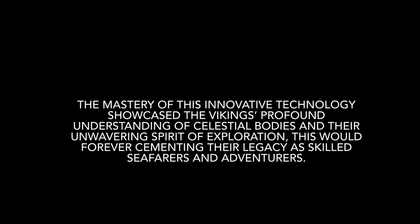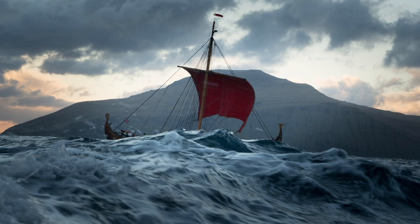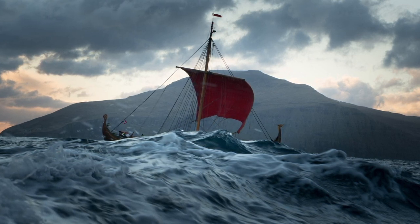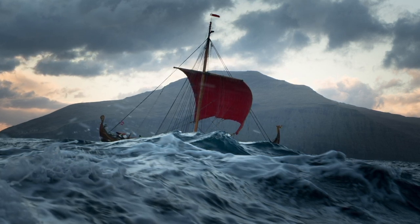The mastery of this innovative technology showcased the Vikings' profound understanding of celestial bodies and their unwavering spirit of exploration, which would forever cement their legacy as skilled seafarers and adventurers.